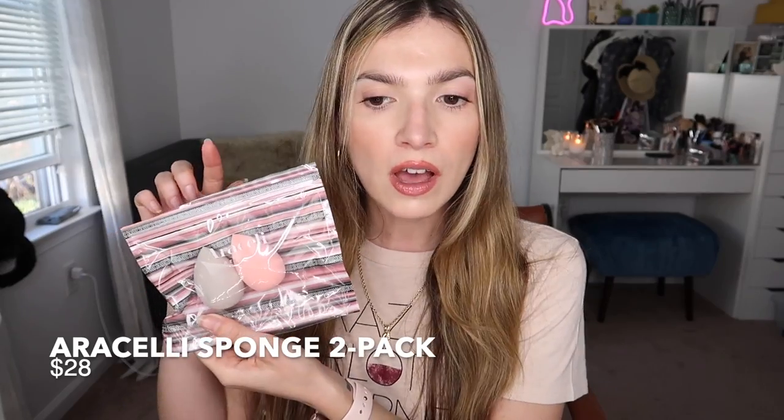Beauty Blenders are so good that $20 is $20, what are you gonna do? A sponge that I love just as much, maybe more — Araceli. They come in a package of two; I believe you can buy them individually as well, but a package of two is $28, so you can get one for $20 or two for $28. These have the most similar firmness and texture as the Beauty Blender. This is like the perfect dupe. If you follow me on Instagram or watch my YouTube Shorts, you will have seen that I've been using an Araceli sponge on every single one of my tutorials. I love it so much — they are fantastic dupes.